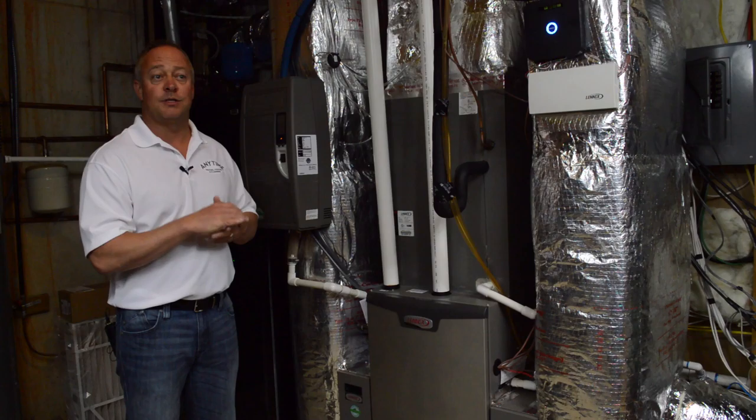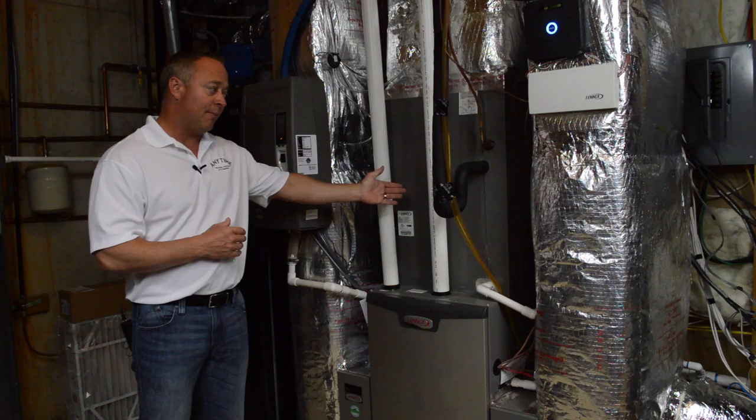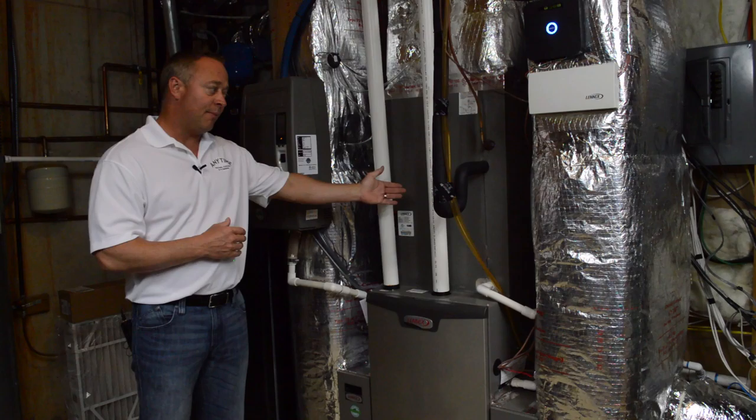When the filter gets too dirty, it doesn't allow enough air to pass through. When that happens, if you're running in heat mode, the furnace can actually get too hot because there's not enough air going into the furnace. That will cause the furnace to overheat and cut out. There are special safety features in the furnace that cut it out to keep it from getting too hot. You can experience a problem with your heating just from a dirty filter, so that's always the first thing to check.